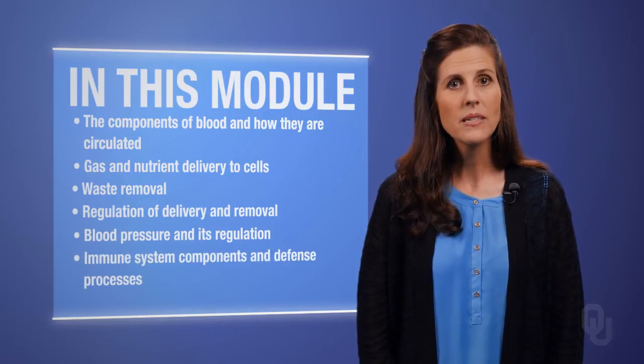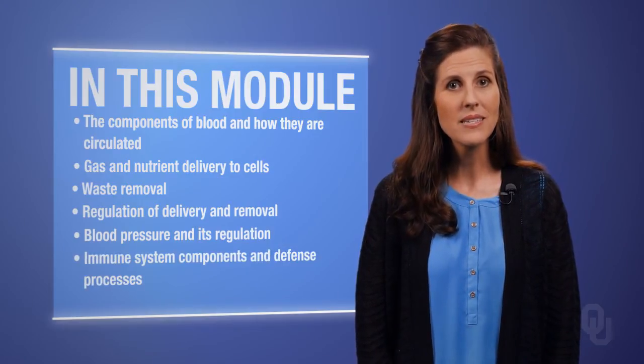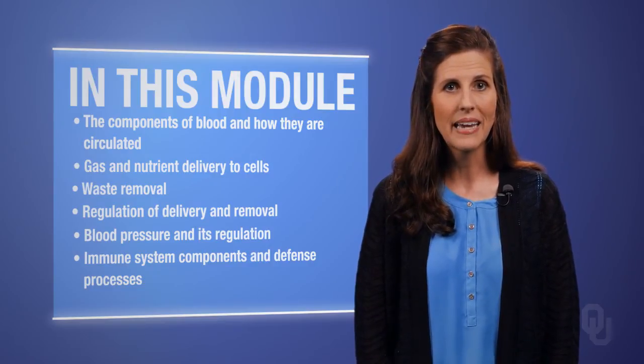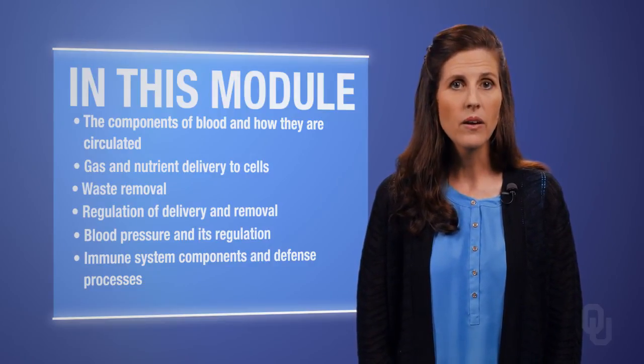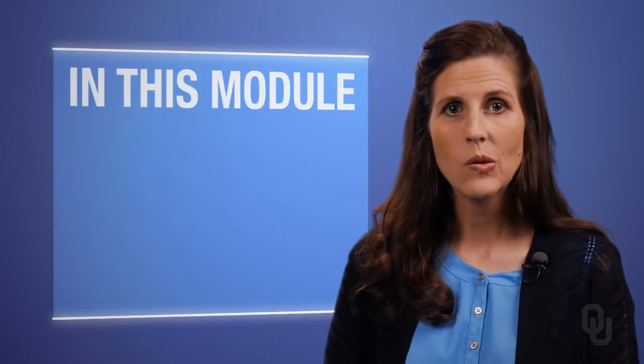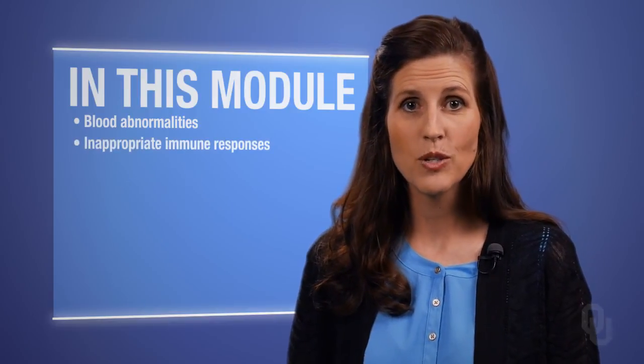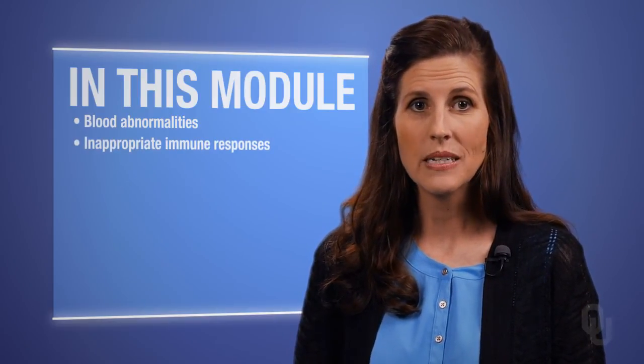You will study the components of the immune system and the processes that it uses to protect the body against disease-causing organisms and other particles that gain access to it via air, food, and water. And finally, we will discuss blood abnormalities and inappropriate immune responses that may lead to allergies and autoimmune disease.